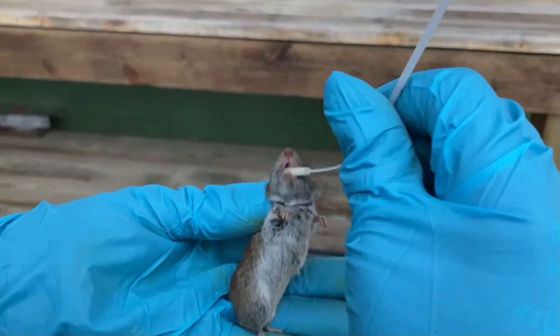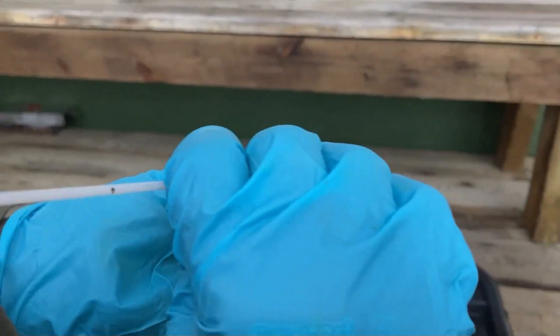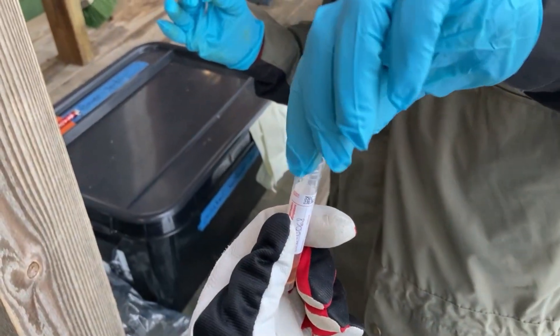Next up we take a saliva sample using a cotton swab. The samples are then stored in a container which contains a special liquid to preserve them.